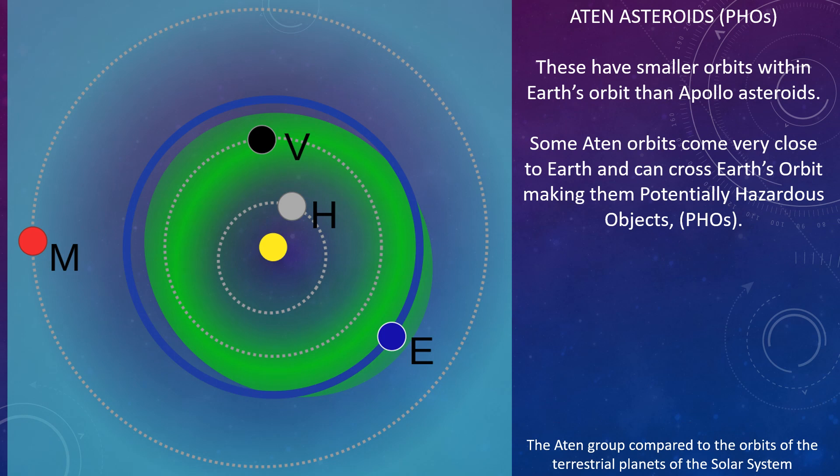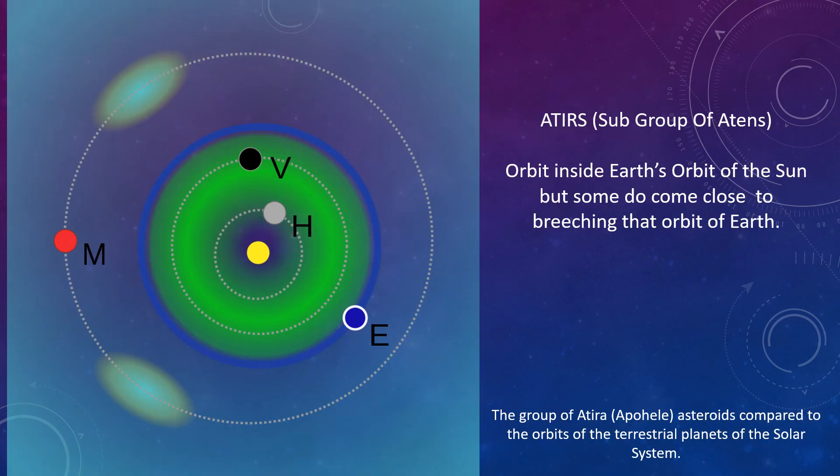Aten asteroids are also potentially hazardous objects. These have smaller orbits within Earth's orbit than Apollo asteroids. Some Aten orbits come very close to Earth and can cross Earth's orbit, making them PHOs. Atiras are a subgroup of Atens that orbit inside Earth's orbit of the Sun, but some do come close to breaching the orbit of Earth.